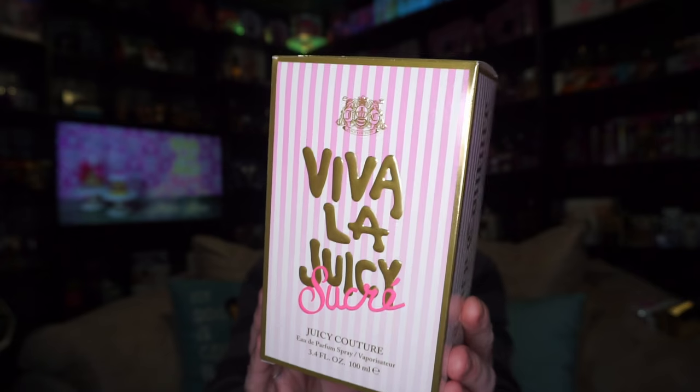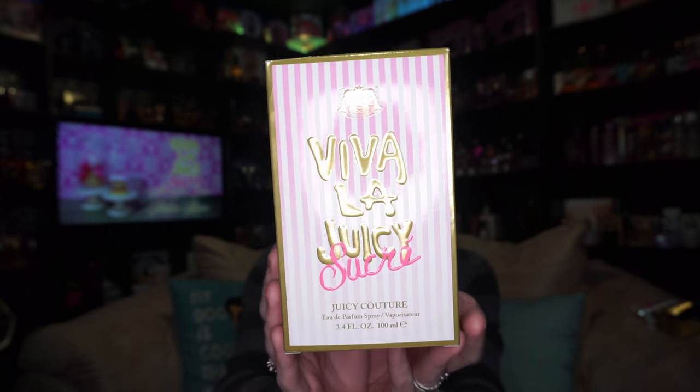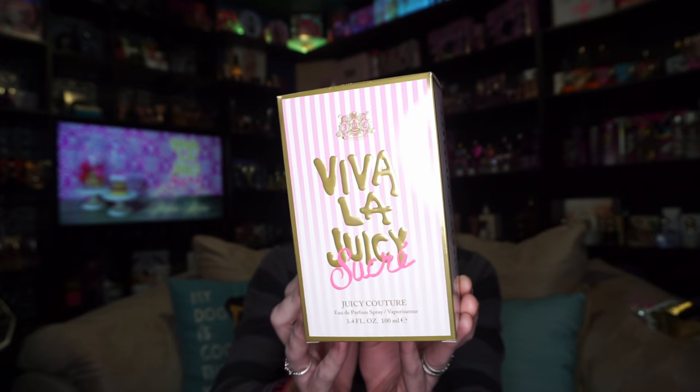This perfume launched in 2016 and is the newest addition in the Viva La Juicy lineup. This one is kind of their more dessert, candy-esque version. Your box looks like this — it says Viva La Juicy Sucré on the front, 3.4 ounce vaporizer, and it's got these candy shop pinstriping designs going all around it.